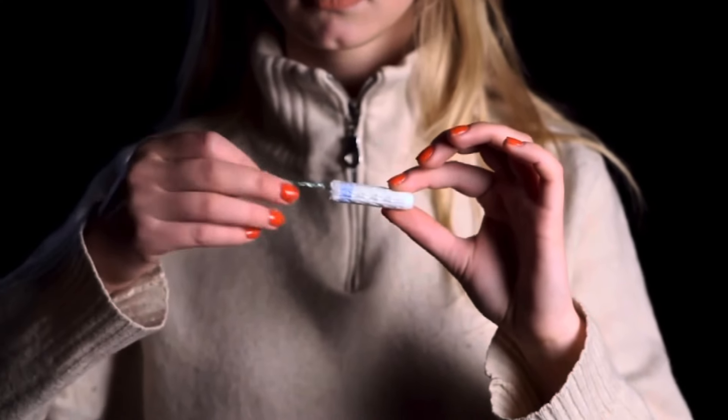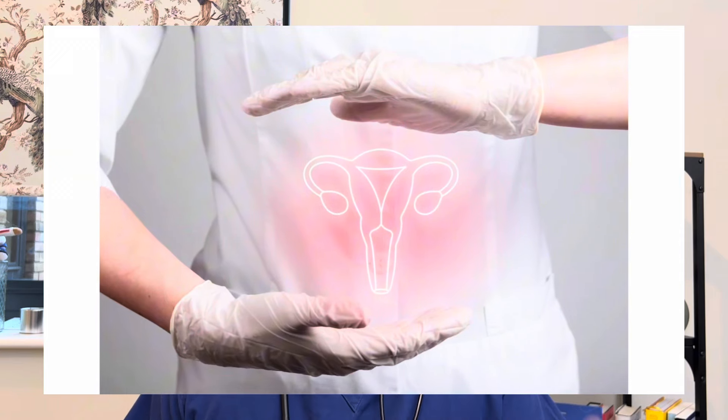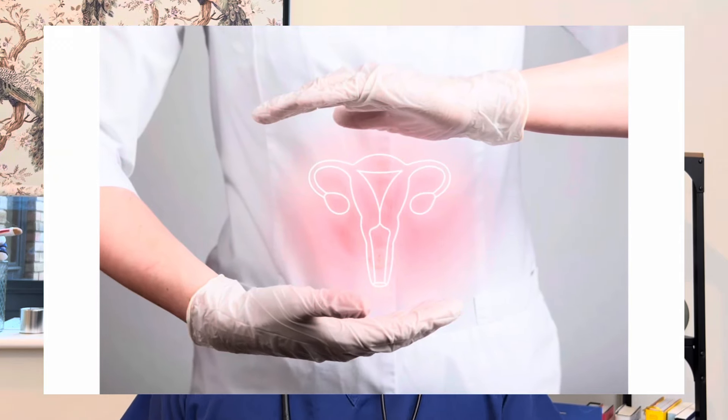Tampons have a string at one end that usually stays outside of your body. This allows you to remove the tampon at any time using the string. However, it is possible for the string to end up inside your body. This can happen if you have sex with the tampon in, or if you already have a tampon in and then insert another one.